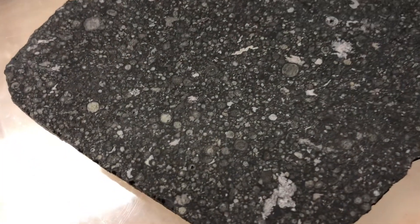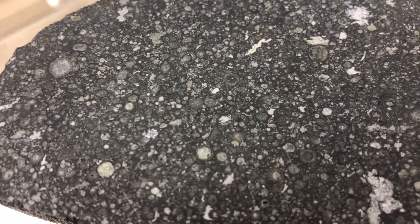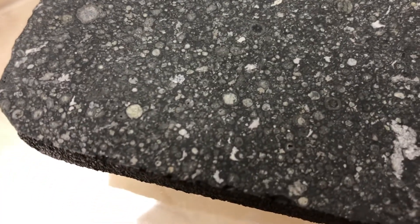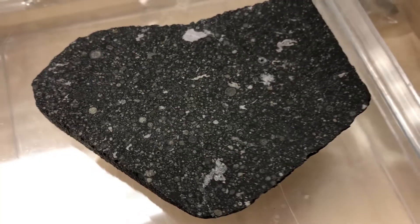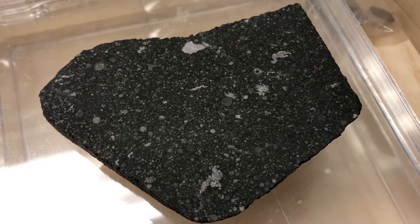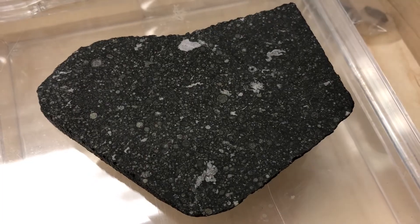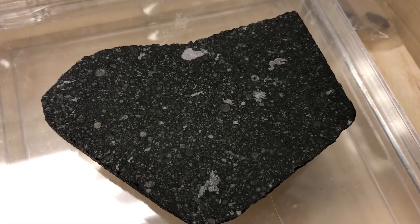The material in between the CAIs is a collection of chondrules. Chondrules are roughly spherical objects — in a slice they look like circles. These are objects that formed from little dust balls freely floating in the early solar system that were melted to high temperatures until they almost completely liquefied. They formed mostly after CAIs, up to about 4.5 million years after CAIs formed.